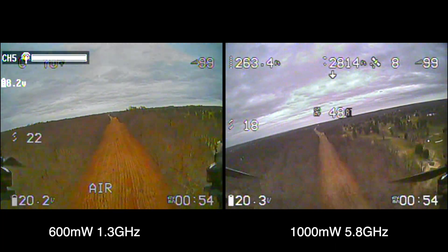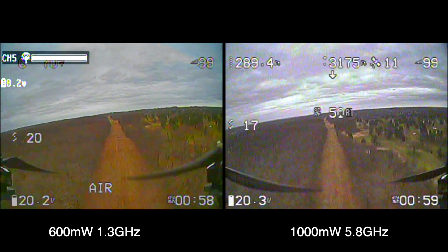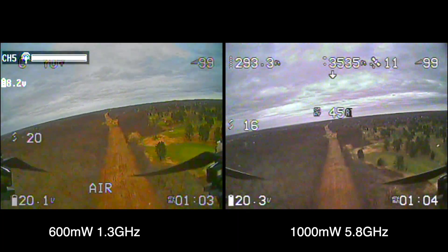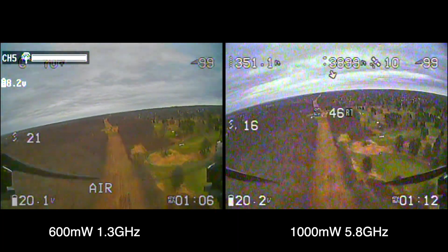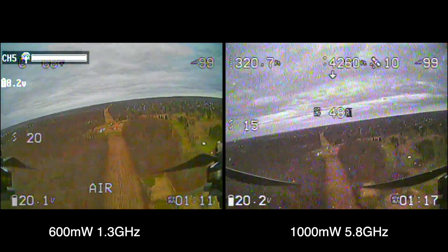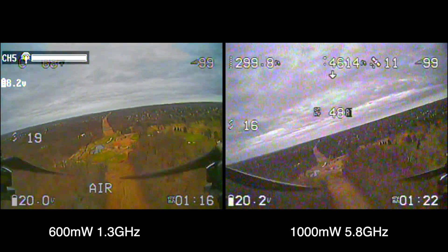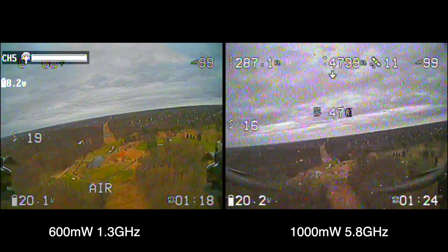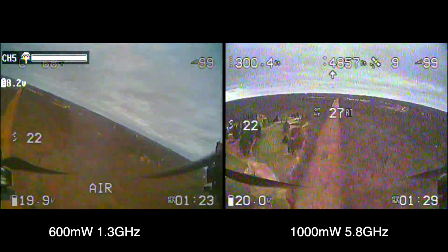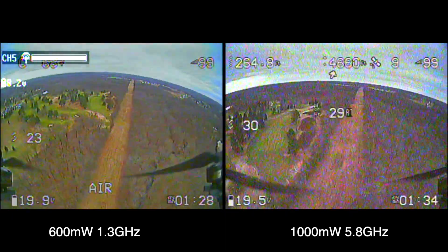I keep hearing all these stories in the long range hooligans group about how people go four or five miles on 25 milliwatts of 5.8. But out here, in this metropolitan area, there's a lot of radio frequency, and I think that's what's accounting for my limited range. Now, it's not fair to compare 1.3 to 5.8 because they're different classes of video transmitters. I just wanted to show what the difference was for people using 5.8 long range who wanted to see what it would look like if they went 1.3.